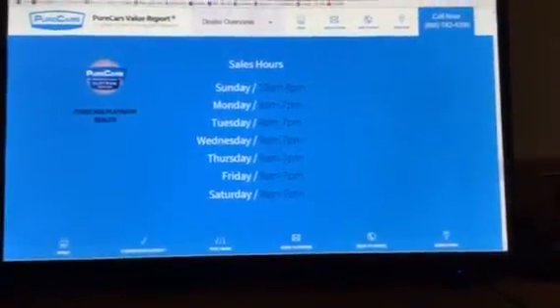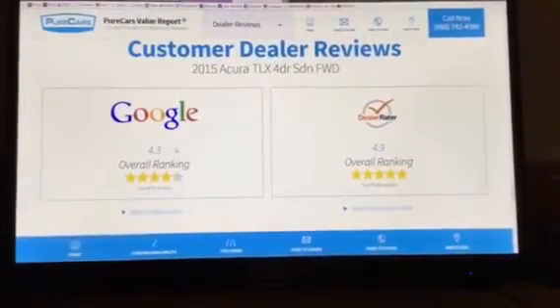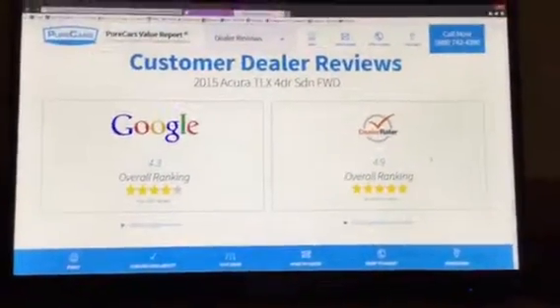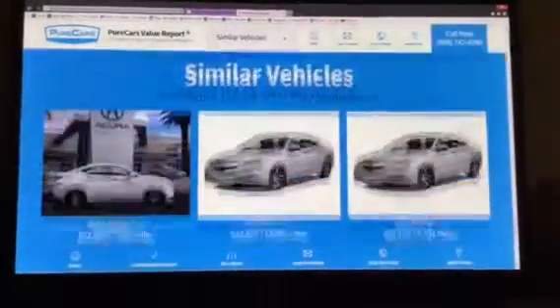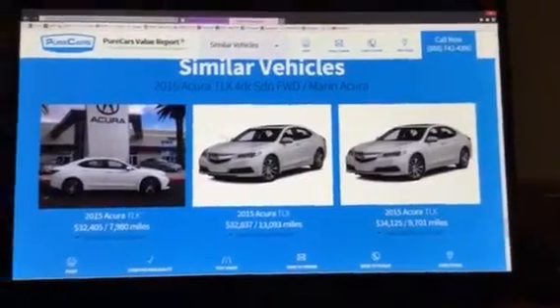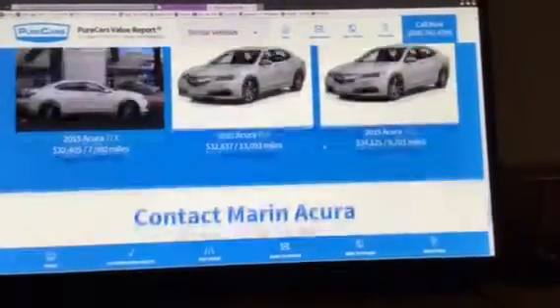Towards the bottom you'll even have the hours of the dealership and all of our great reviews. You'll know that we're 4.3 on Google and even higher on DealerRater — in fact, we are the number one DealerRater-reviewed Acura dealer in California. Towards the bottom you'll also find similar vehicles in our inventory, should you want a different color or trim.